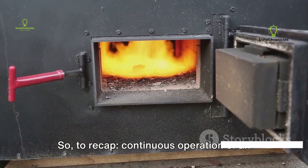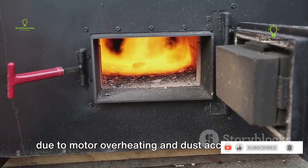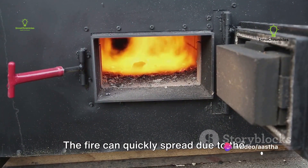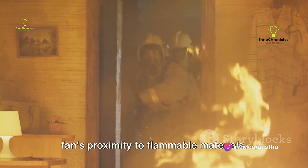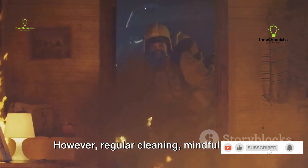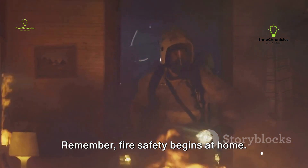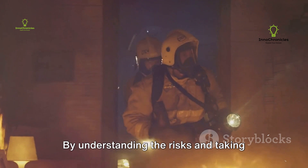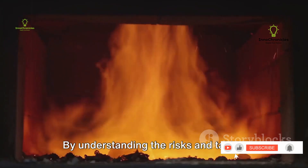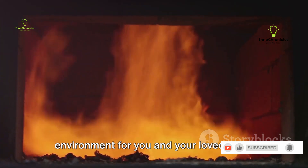To recap, continuous operation of an exhaust fan can lead to a fire incident due to motor overheating and dust accumulation. The fire can quickly spread due to the fan's proximity to flammable materials. However, regular cleaning, mindful usage, and installing a thermal cutoff can prevent such incidents. Remember, fire safety begins at home. By understanding the risks and taking preventive measures, you can ensure a safe environment for you and your loved ones.